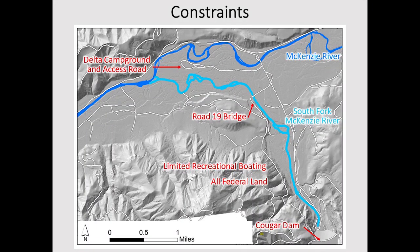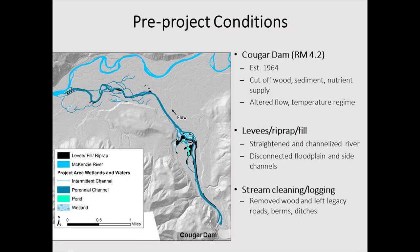Another advantage of the South Fork is that there are relatively few constraints — just one road and one campground — limiting what we can do in terms of accessing and reconnecting this floodplain.